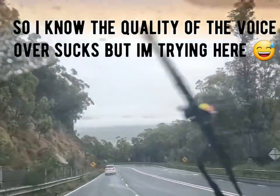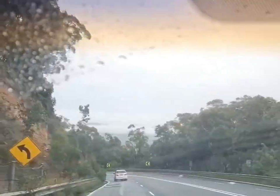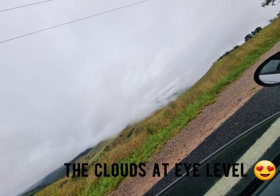Hey guys, so this is heading down Mount Victoria Pass towards Lisko and stuff. We were going to Jenolan Caves via Oberon and this is one of the lovely views along that road that we just turned onto.